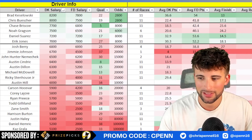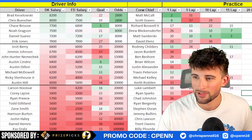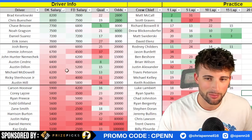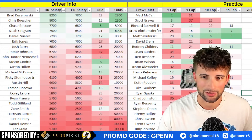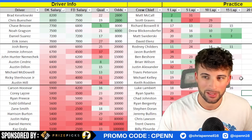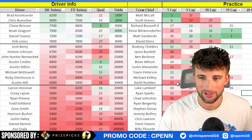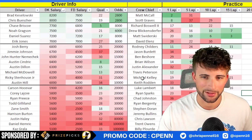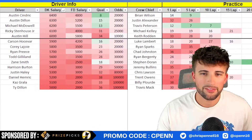Michael McDowell starts 13th and was pretty quick in practice - 12th in the one-lap, seventh in the five, seventh in the ten. The practice speeds look decent but there's obviously a lot to lose starting inside the top 15. Track position will be somewhat important at Texas. Ricky Stenhouse Jr. was top-20 in practice pretty much across the board, making him feel a lot safer than McDowell or Austin Dillon. Austin Hill looked pretty slow but was 20th in the 10-lap average - probably competing for a top-25 to top-30. Between the two, Stenhouse gets the edge with more Cup experience.